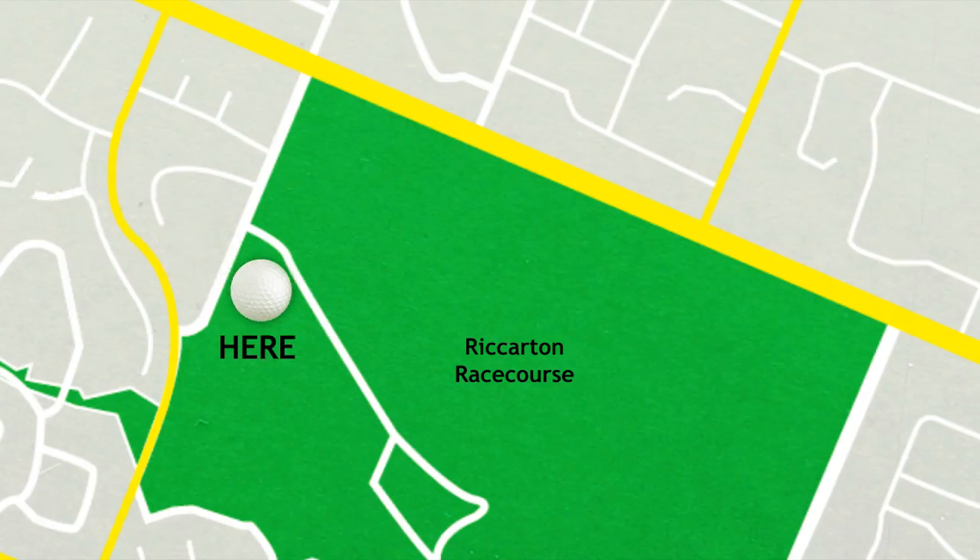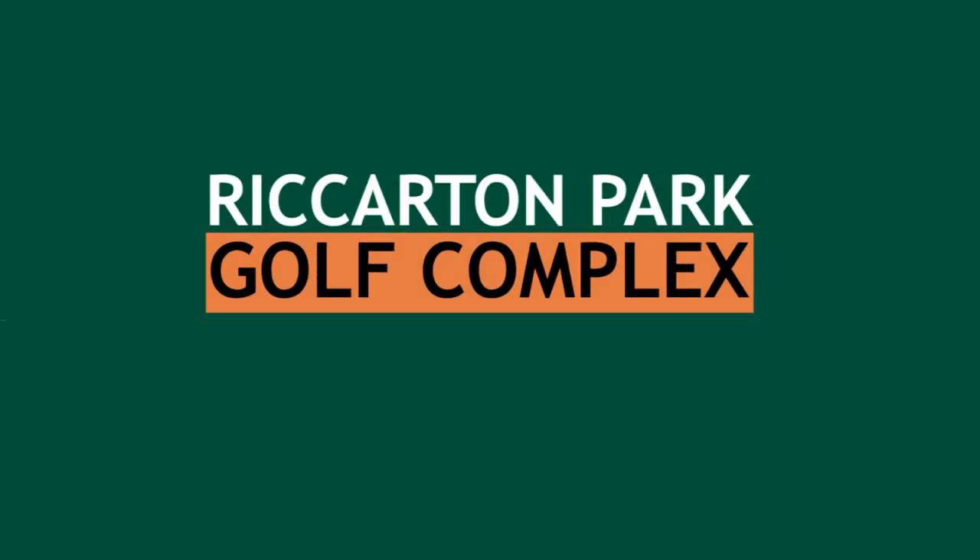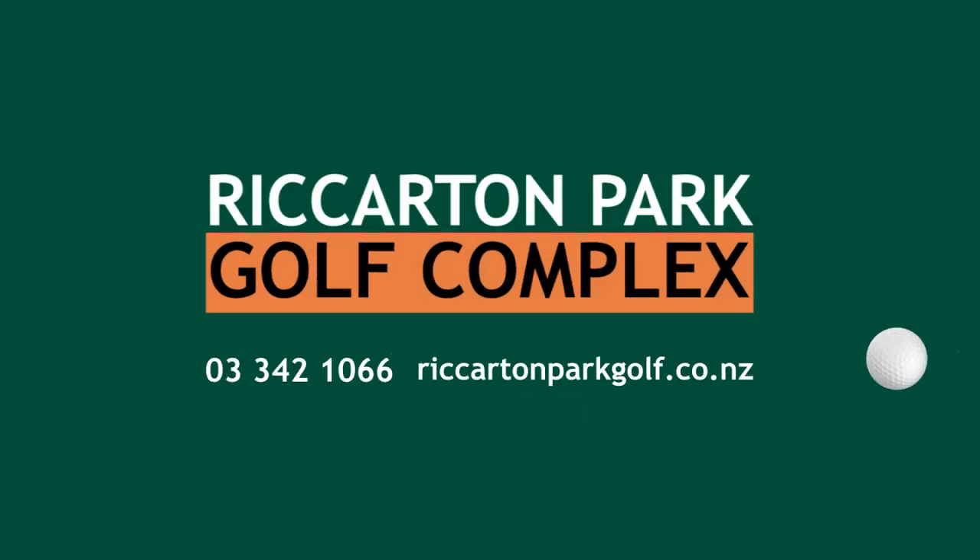Rickerton Park Golf Complex is conveniently located on Stedman Road, off Yordhurst Road at the Carmen Road end. Whether you're a golf pro or just looking for an afternoon of entertainment, the Rickerton Park Golf Complex is the right place for you.